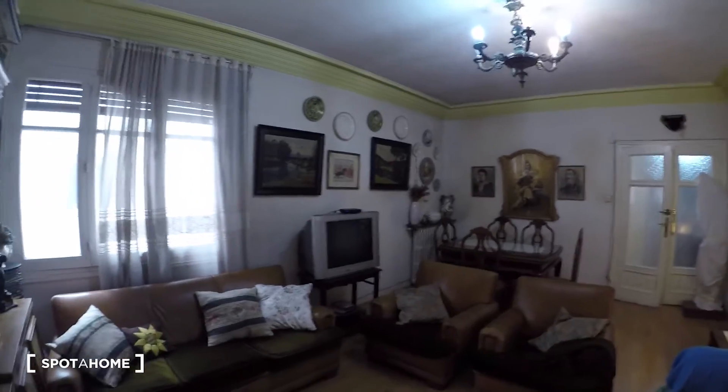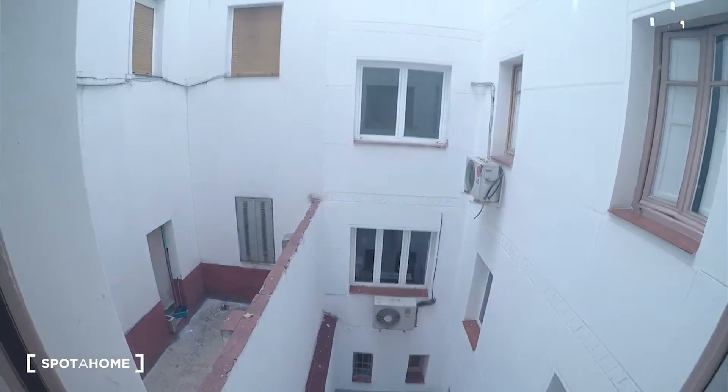We have a small table with lamps, some pictures, a mirror, and the TV is over there. Here we have the window — the view is through the interior patio, very quiet.